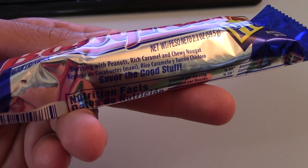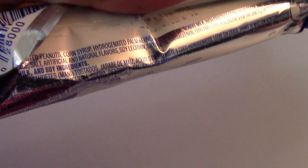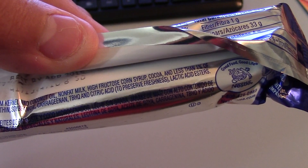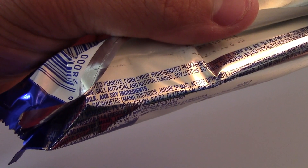This bar has mostly peanuts and caramel. Let's see the ingredients list: peanuts, corn syrup, hydrogenated palm kernel oil, nonfat milk, cocoa, and corn syrup. It's mainly just peanuts. Artificial and natural flavors — I didn't expect that in this bar.